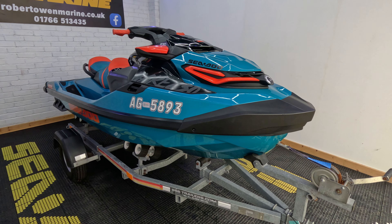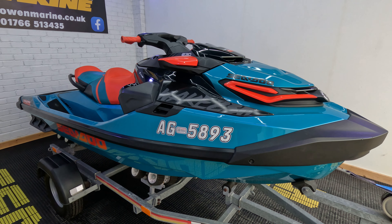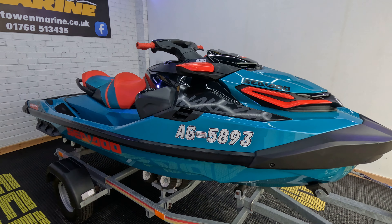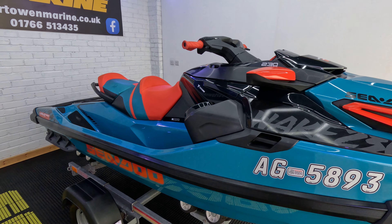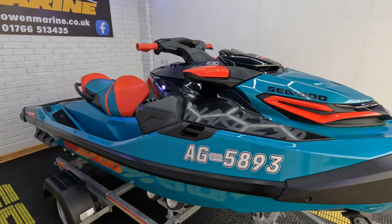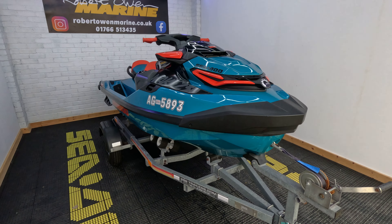We'll fully service this — our full engine and jet pump service, as well as anything else that may need attention once we're looking at it. It will come with a one-year warranty and be fully ready to roll, which means straps front and back and a brand new trailer board.